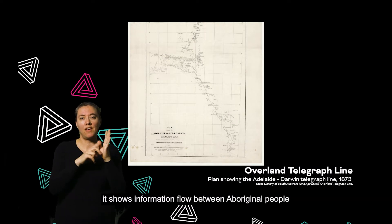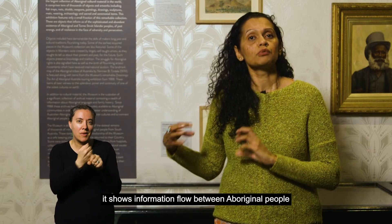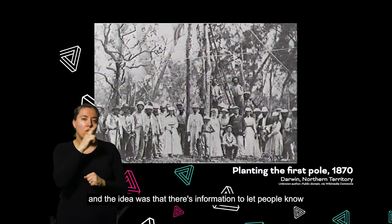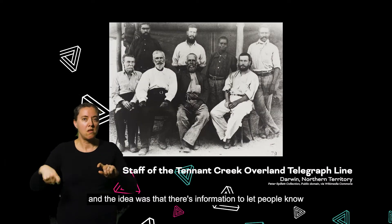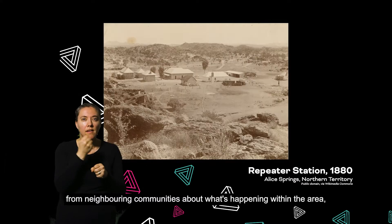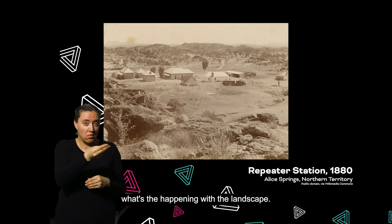It shows information flow between Aboriginal people while this construction is going on, and the idea is that there's information to let people know from neighbouring communities about what's happening within the area, what's happening within the landscape.